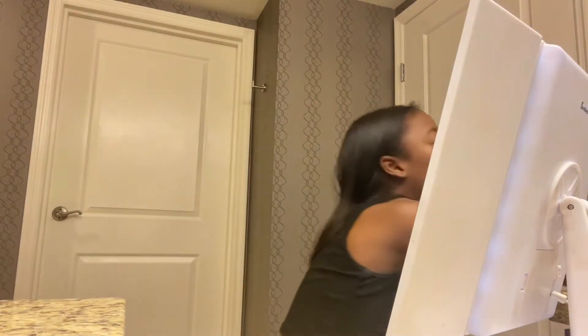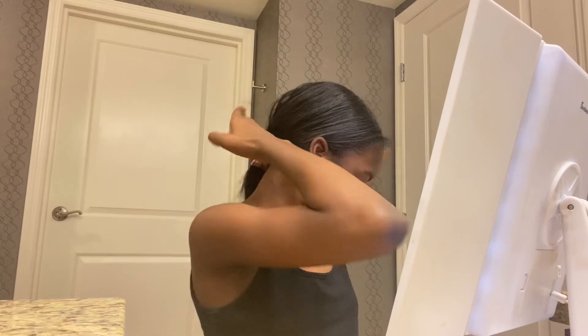This New Year's vlog is going to be a little long because it's New Year's. Let me set up and brush my hair. I'll see you guys in a bit — it's been like two hours, but it hasn't really.